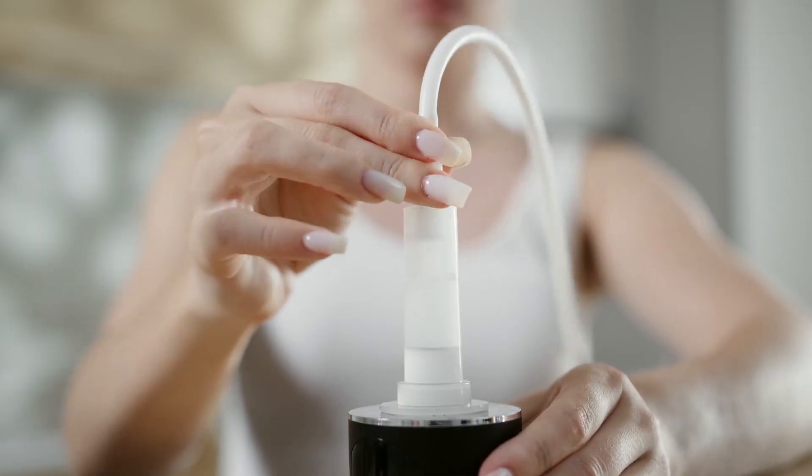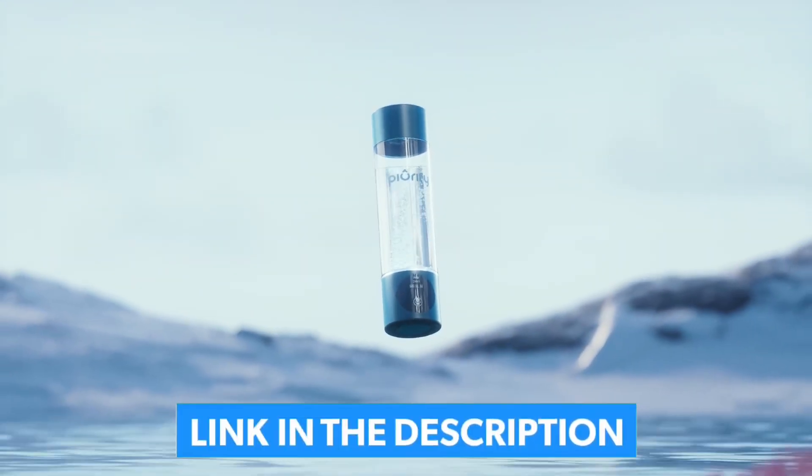It's a steal for athletes who want lab-grade hydrogen without the lab-grade price tag. Just keep in mind the 9.5-ounce capacity is smaller than some competitors, but for portability and purity, Purify punches way above its weight.